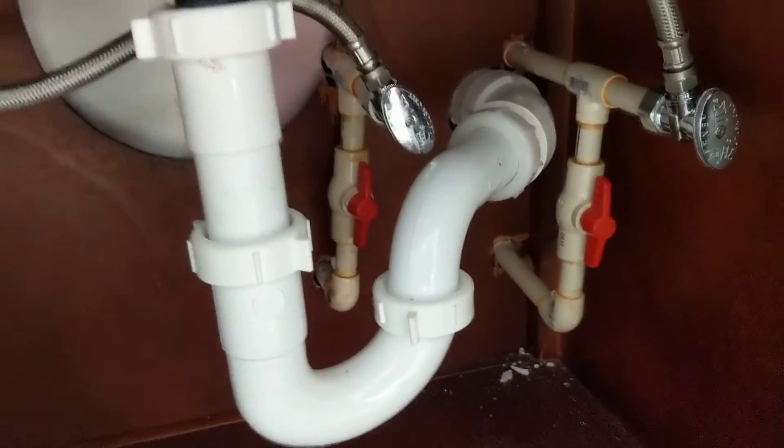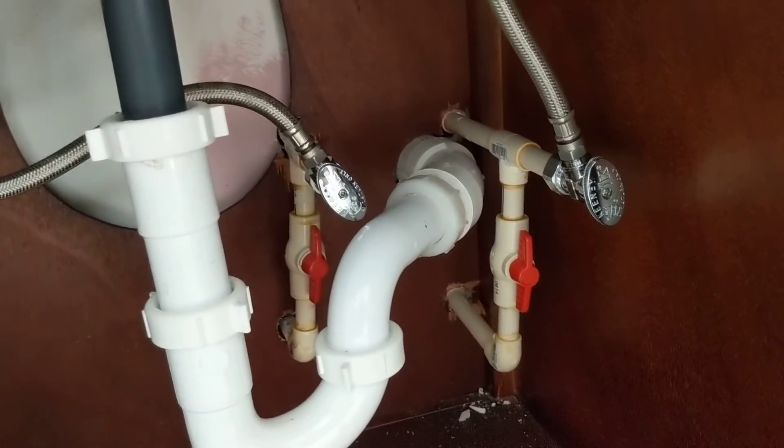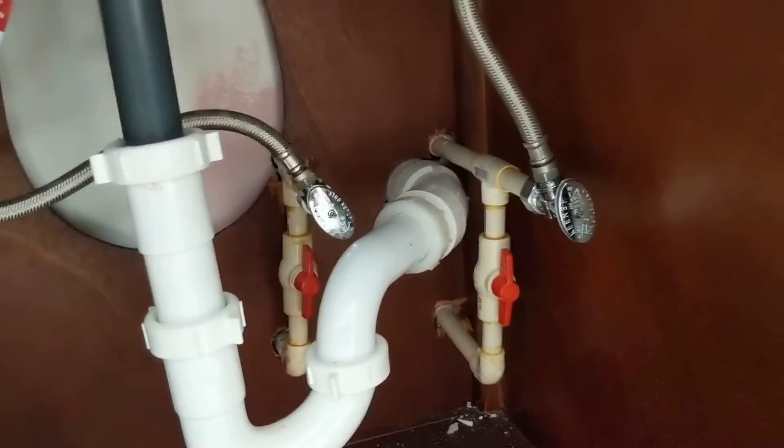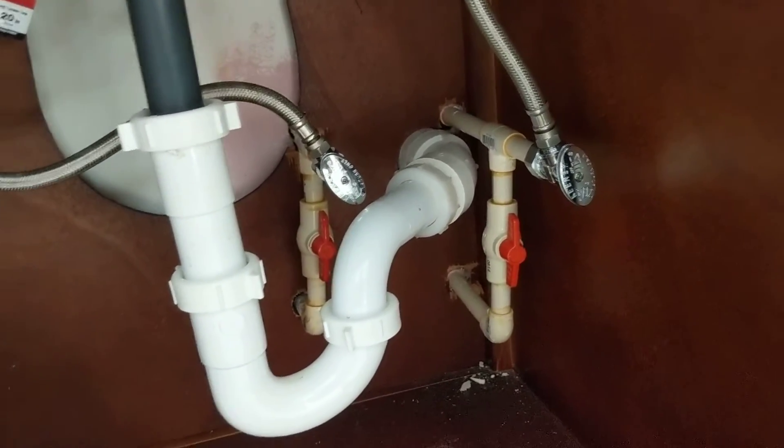Part of the issue we're also going to have is with the vanity. When the plumbers ran the vanity, they ran the pipes through the cabinet with the shutoffs inside the cabinet. So we're going to have to cut the water off, cut those pipes, and get a plumber here to cap them off for us. Before it can be reinstalled, it's going to have to be changed a bit, because the current setup isn't very professional.